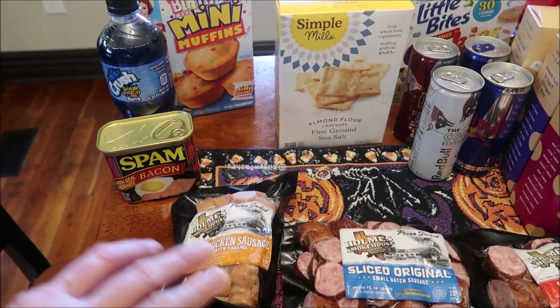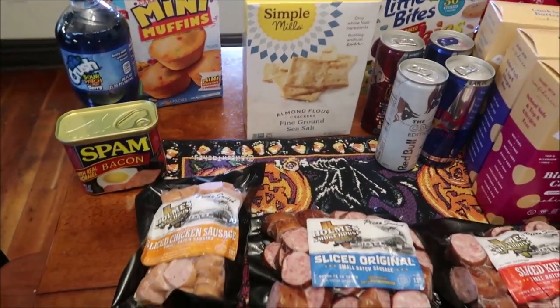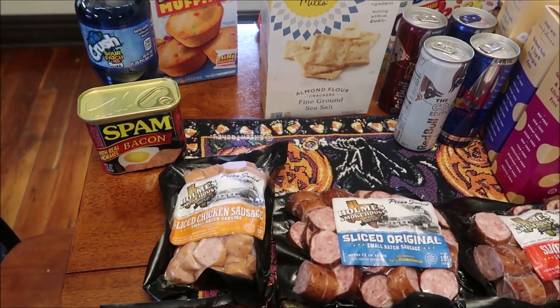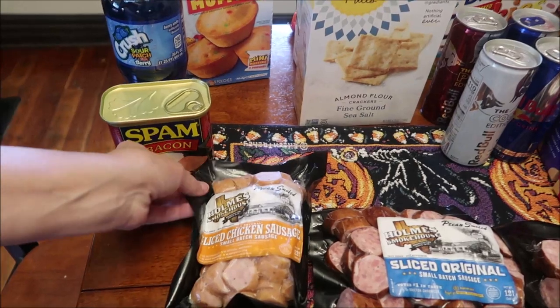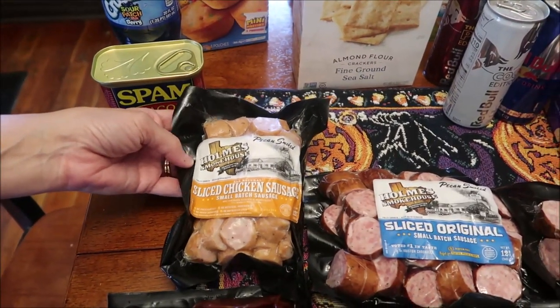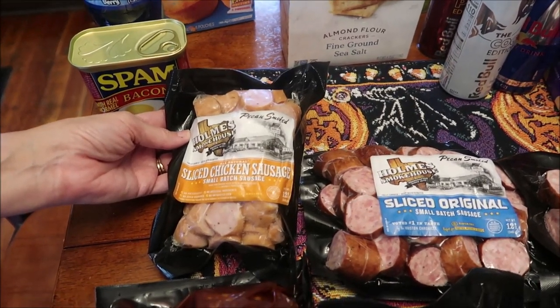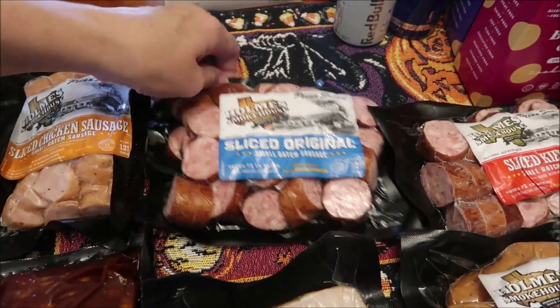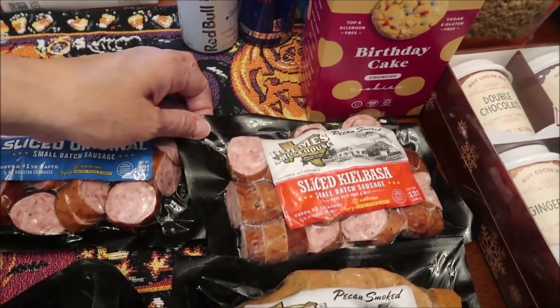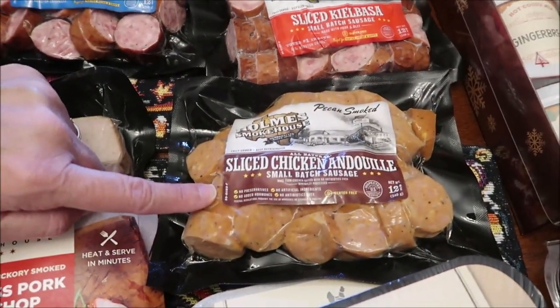All of these meats Kevin is going to review on his Lunchtime Review channel — we made sure they could be microwaved. These are called Holmes Smokehouse, clearly from Texas. We have the pecan smoked sliced chicken sausage, sliced original, sliced kielbasa, and sliced chicken andouille.